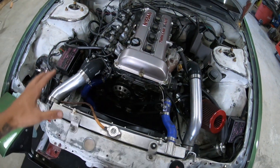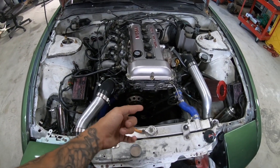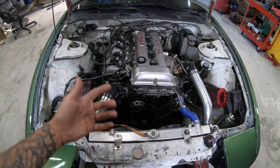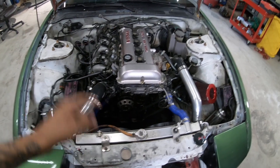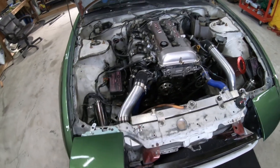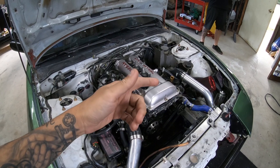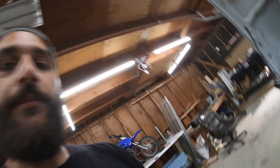Upon quick inspection at the track, my buddies thought it was the front main seal that blew, which caused all the oil to come out the front and get on the pulleys and spray everywhere. What I'm going to do right now is start with a compression test, because the smoking could be bad turbo seals but it could also be bad rings.